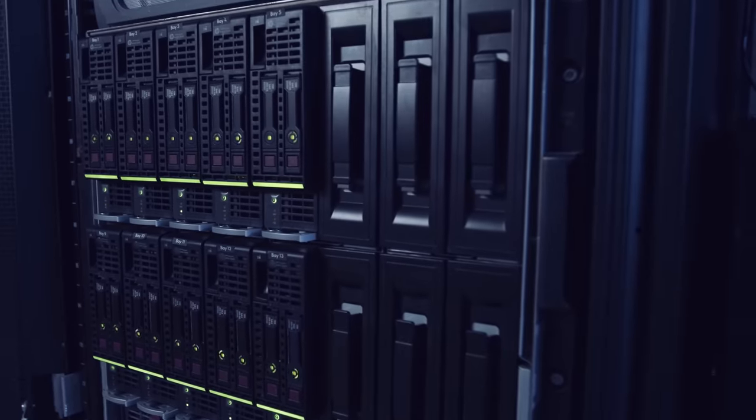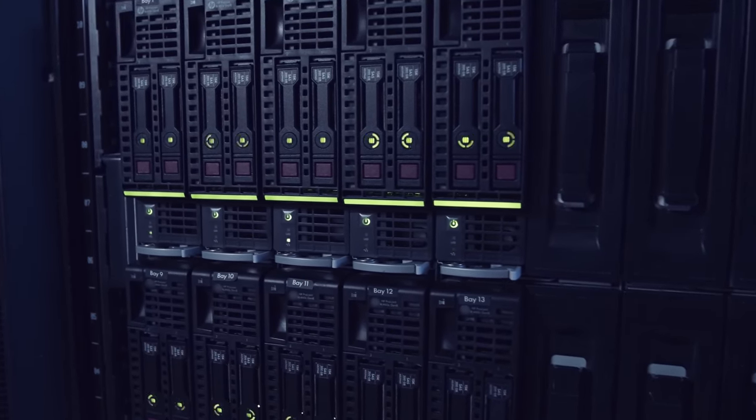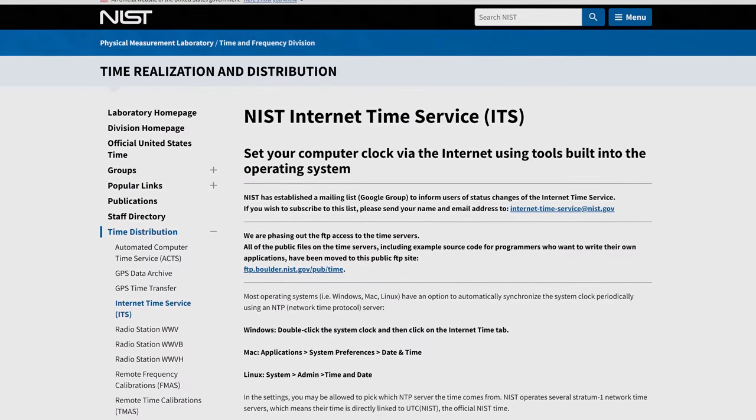Interestingly, many servers can keep time accurately without a CMOS battery, even if the power goes out. Instead of using a CMOS chip to keep time locally, servers often connect to an NTP server at boot time. NTP stands for Network Time Protocol, which is used to connect to a different server over the internet to fetch the time accurately. This isn't commonly used on home PCs, though, so that little battery on your motherboard is still quite important.